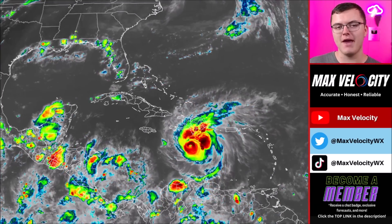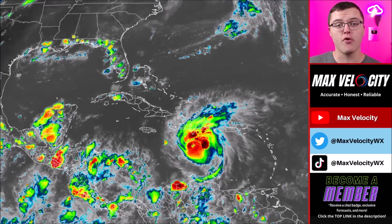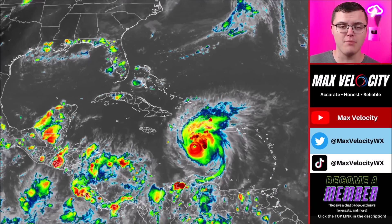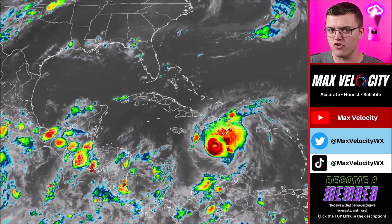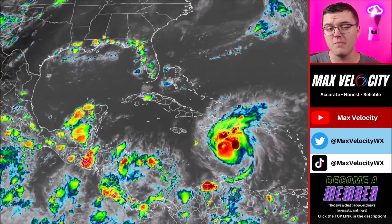Hurricane Beryl is about to bring major impacts to Jamaica today. After this, it's going to make its way to the Yucatan Peninsula where it'll bring even more impacts, and then it's going to move into the Gulf of Mexico where it could bring even more problems to areas between Mexico, Texas, and maybe even Louisiana. In today's forecast we're going to break down everything you need to know about Hurricane Beryl and where it will be making landfall.